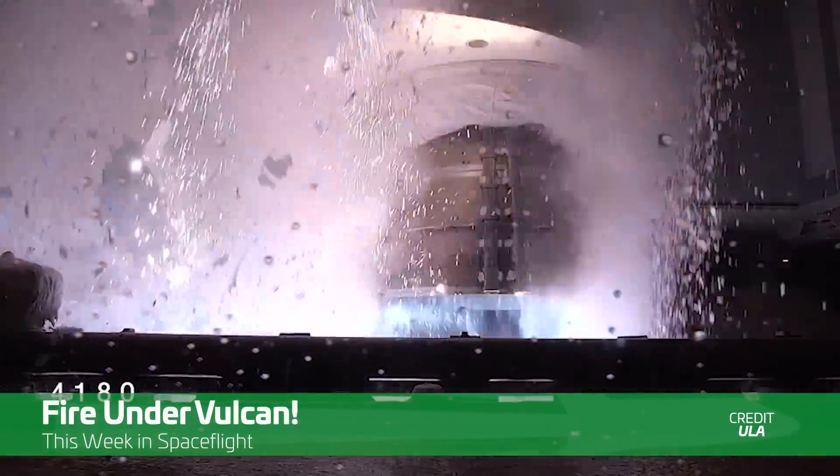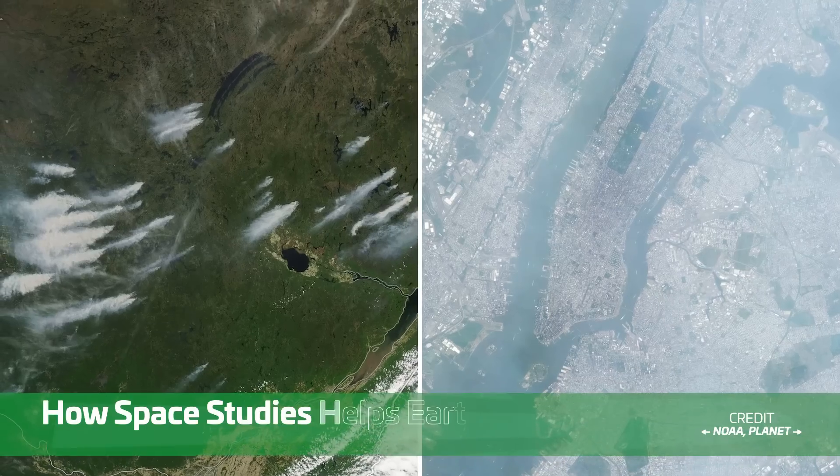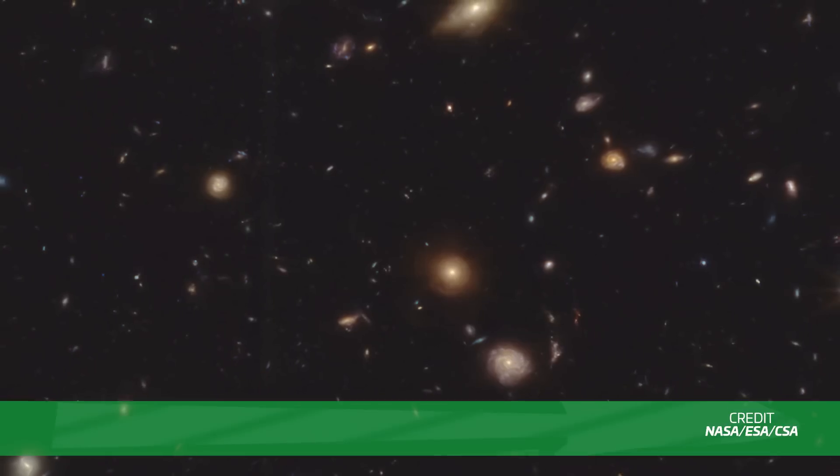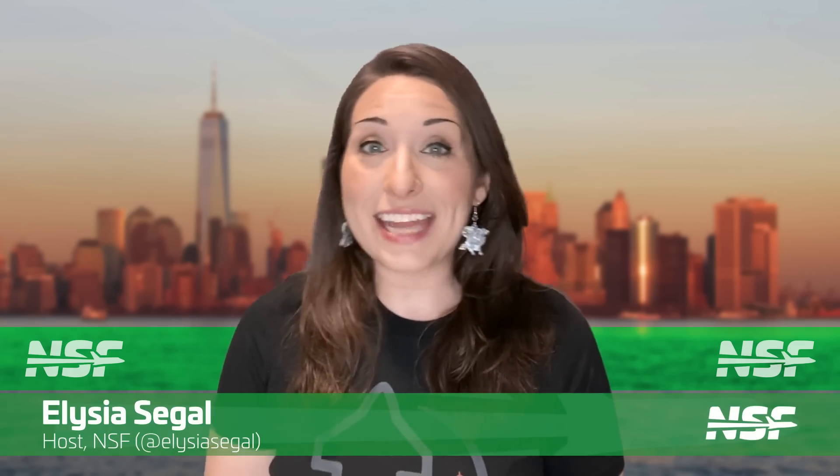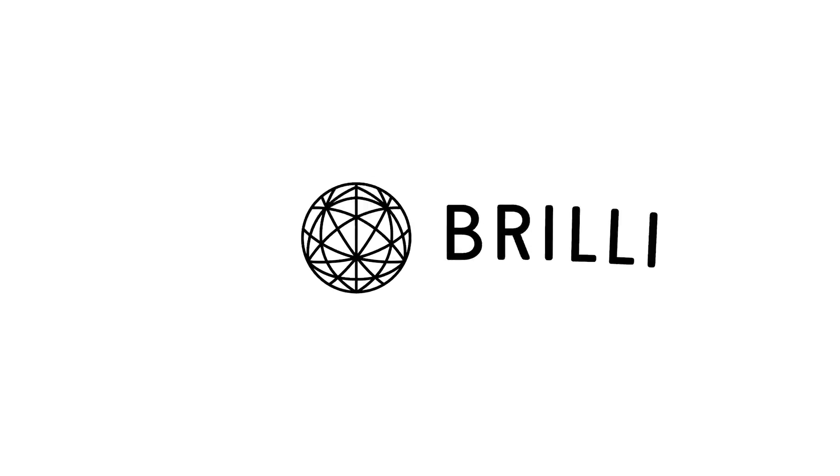ULA's Vulcan rocket ignites as the Methalox race heats up, Canada's fires are studied from space, and the James Webb Space Telescope opens a window into the early universe. I'm Alicia Siegel for NSF, it's Friday the 9th of June, and there's much more to come this week in spaceflight. Sponsored by Brilliant.